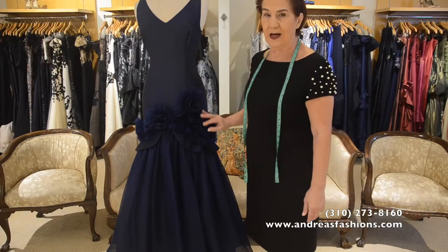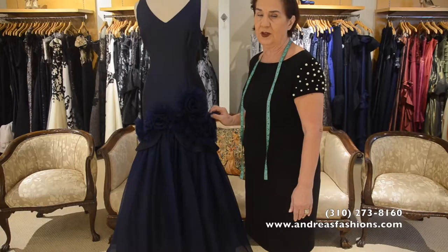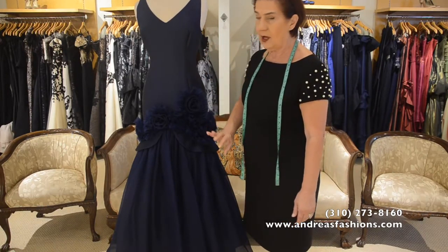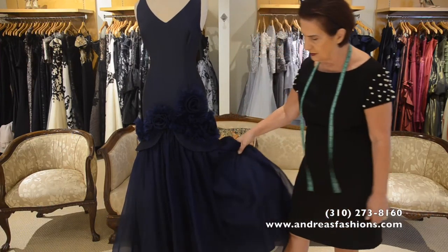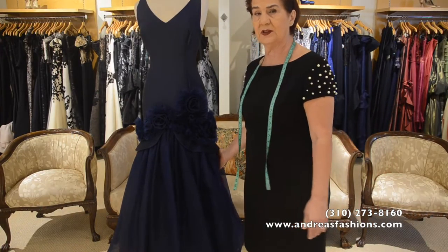It's a full length gown. You can have it with a train or without a train. You can have it with different necklines. You can have it with less skirt or more skirt — it could be a really big skirt if necessary, based on the event.